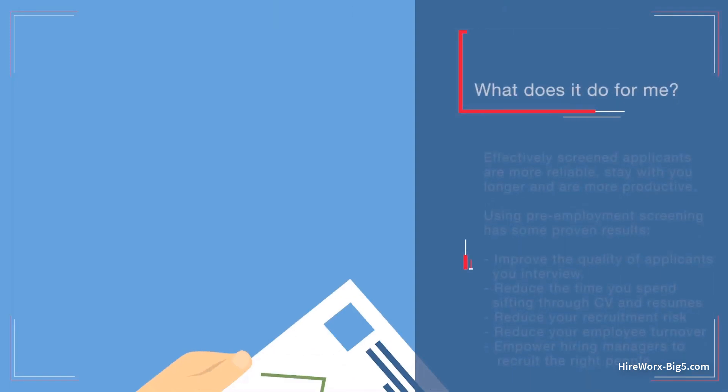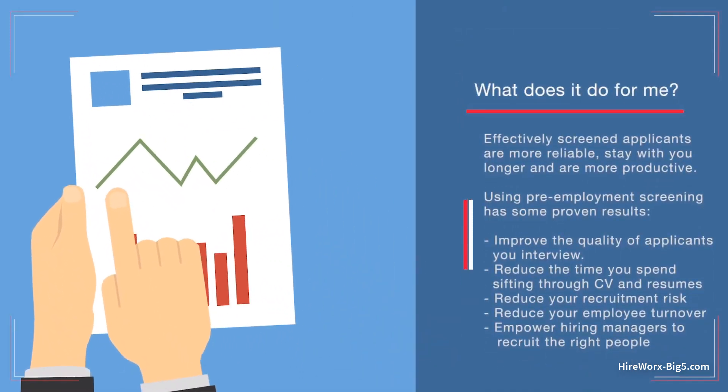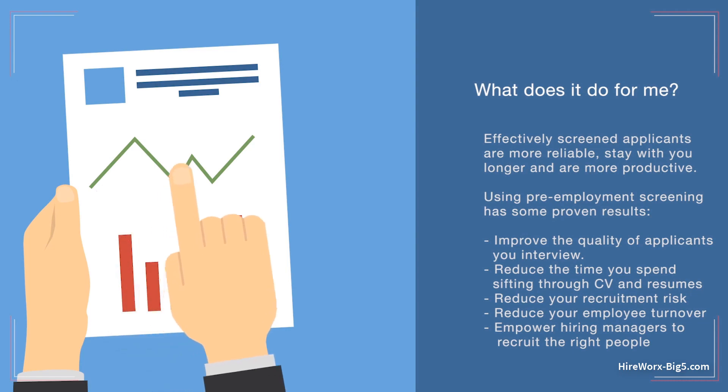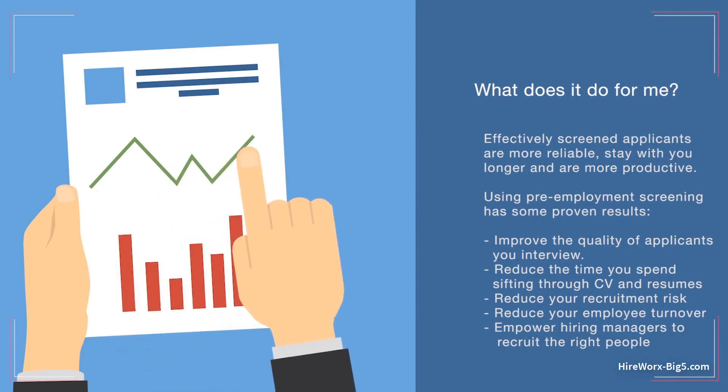Effectively screened applicants are more reliable, stay with you longer and are more productive. Using pre-employment screening has some proven results. You'll be able to improve the quality of applicants you interview, reduce the time you spend sifting through CVs and resumes, reduce your recruitment risk, and reduce your employee turnover.